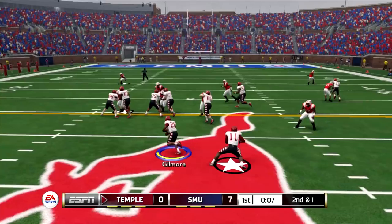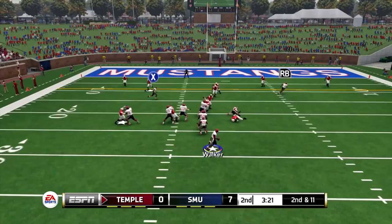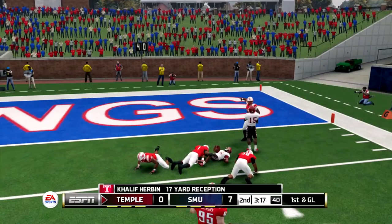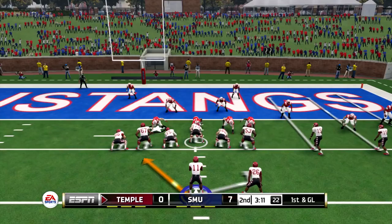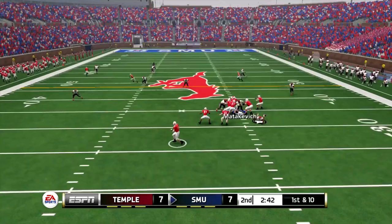I am Temple. Walker throwing it all the way down to Nate Harrston, getting about 21 yards on that reception. Second and one, Walker getting it to Gilmore — Gilmore is doing his thing, getting the first down, about six yards. Walker on the run, throwing it to Herbin — Khalif Herbin gets about 17 yards on that reception. First and goal, getting it to Gilmore — Jamie Gilmore goes in for the three-yard touchdown run.